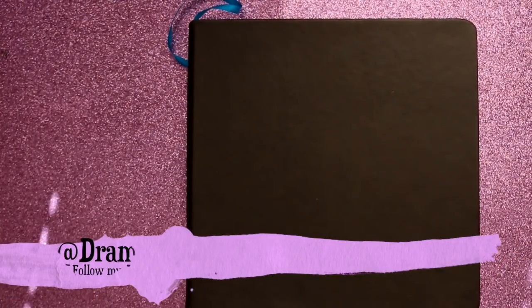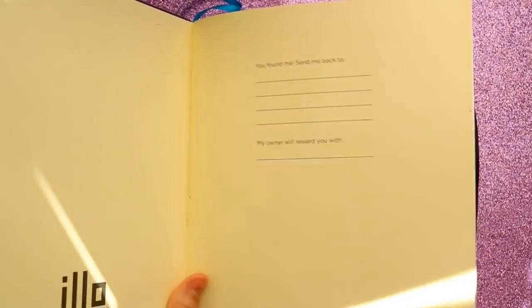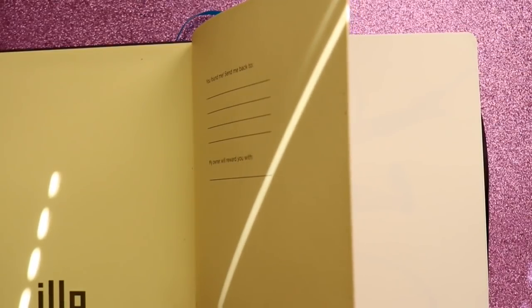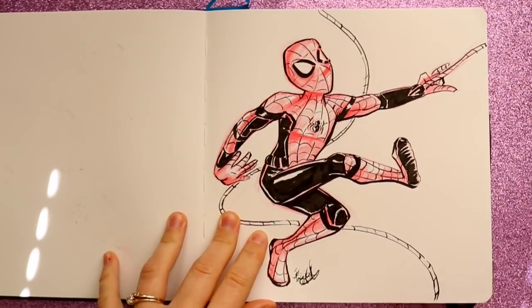Hey guys, what's up, it's me Priscilla. This sketchbook tour is really interesting because it's the sketchbook I was trying to fill before Inktober, and then I ended up getting a brand new sketchbook. This is another Illo sketchbook — they're really good, not a sponsor, I just like them — although I think I might switch sketchbooks soon. I was trying to fill this before Inktober came around.